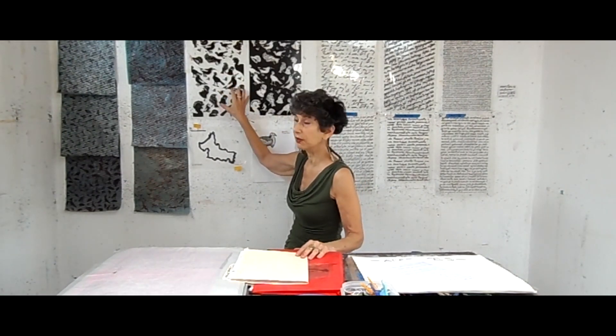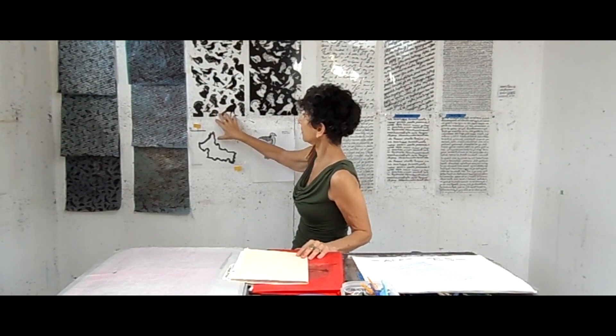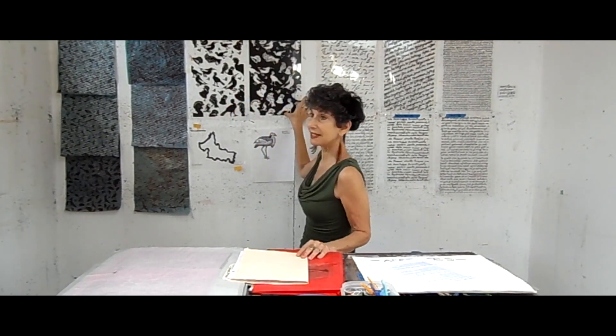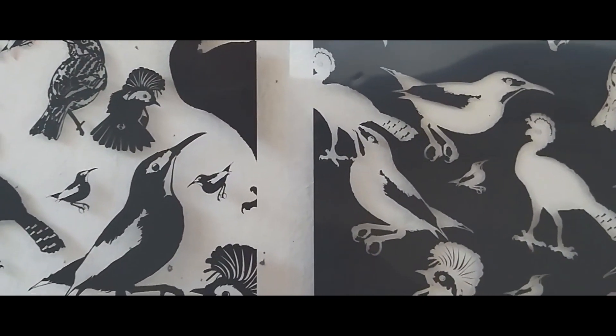Here behind me on the wall is an example of a positive image featuring part of the flycatcher, and then this is the negative of it. You can see that we get two very, very different looks.